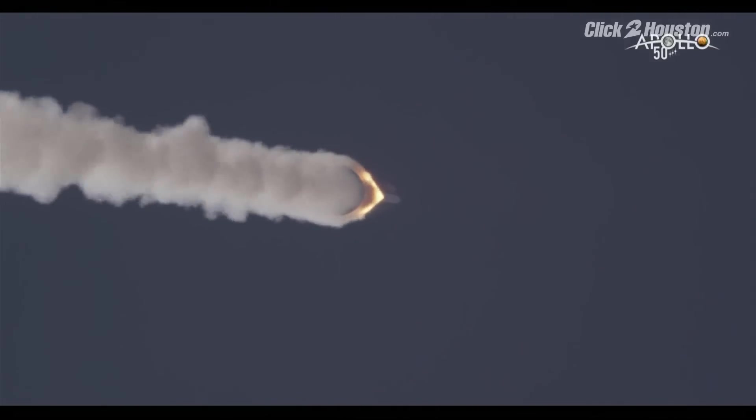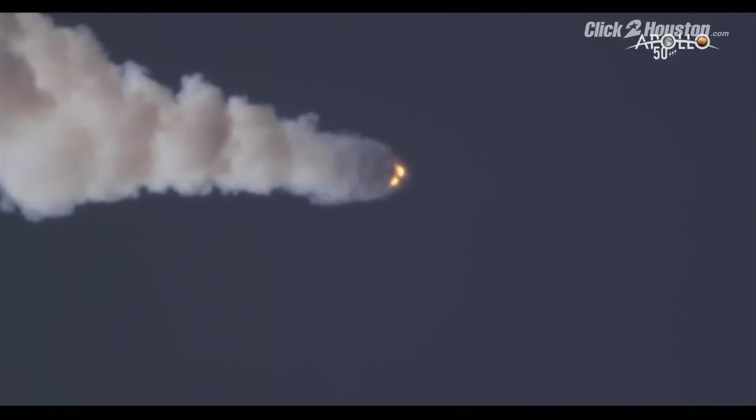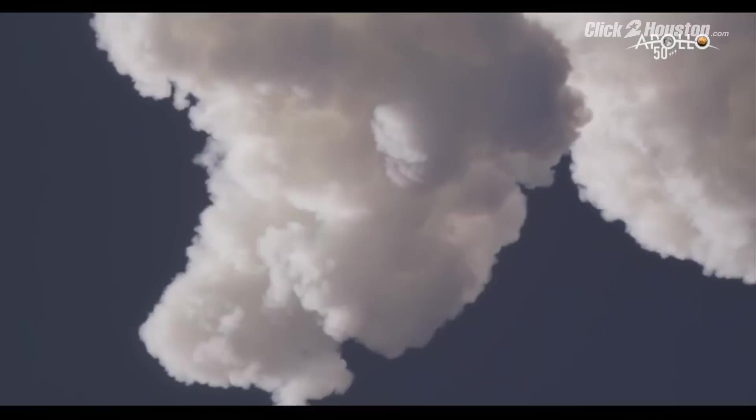Now you're going to start to see the attitude control motor at the top start to pitch the vehicle over. It is oriented — getting that heat shield forward. Exactly. So when the jettison motor fires, the crew module drops out and it's pointed in exactly the right direction. And that was the data point we wanted to see — the conditions when the crew module dropped off.